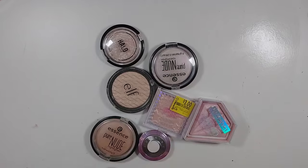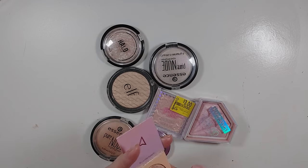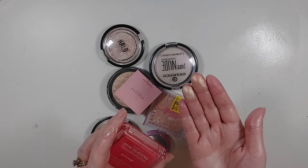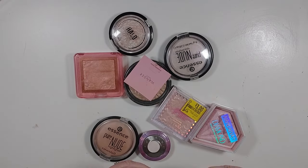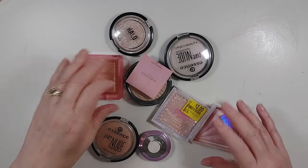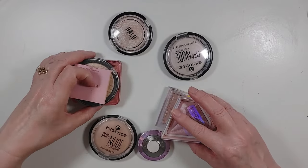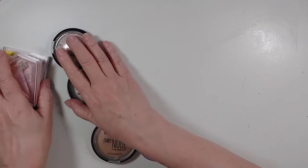Now looking at what I'm keeping — which really isn't very much — I am going to keep the Wander and the Nabla. I started out with 19 powder highlights and I'm decluttering 10 of them, so I think because of that I can keep both of those and then see if I use them now that I have a smaller collection of things I love and can actually see what I have. Those are the powder highlighters I'm keeping.